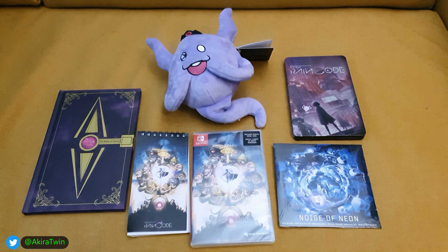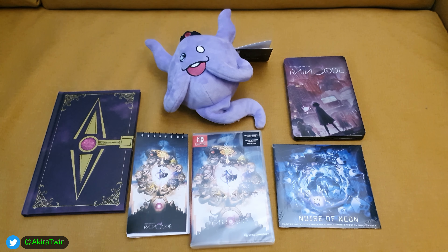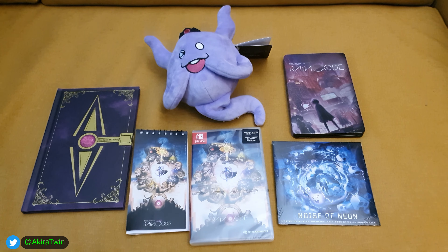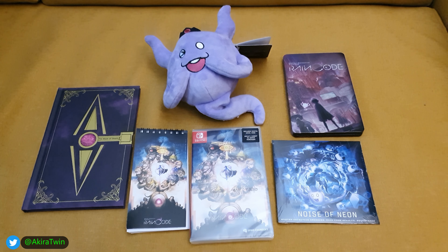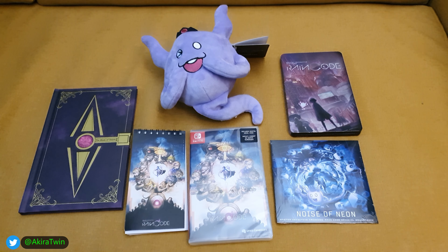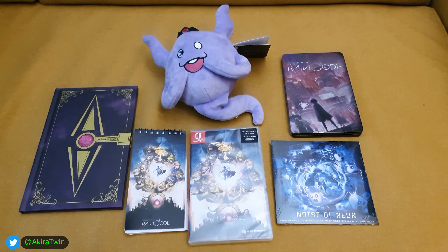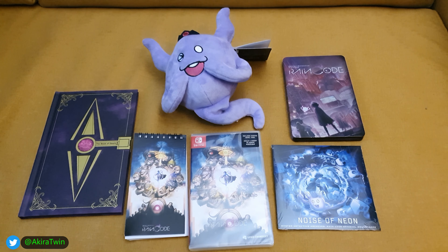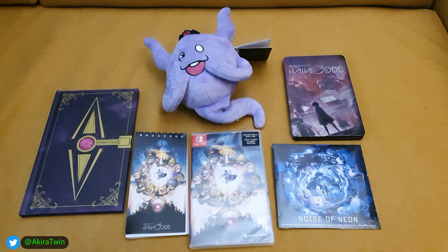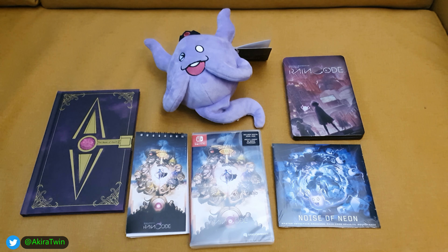So to summarize, you get the art book, a notebook, a physical copy of the game, a soundtrack selection, a steelbook, and the Shinigami plushie. All in all I quite like it — it's a nice little limited edition at a decent price with nice contents. I can't wait to get cracking with this game. I'm going to finish Tears of the Kingdom first and then start with this one. Maybe I'll do a little review of the game once I've played a bit of it.